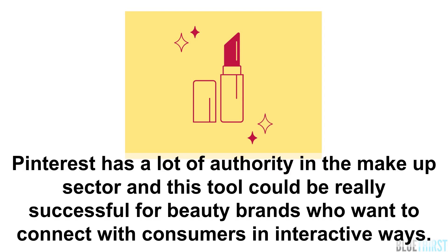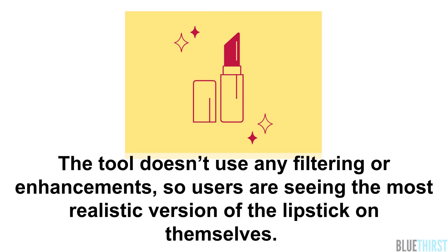Pinterest has a lot of authority in the makeup sector, and this tool could be really successful for beauty brands who want to connect with consumers in interactive ways. The tool doesn't use any filtering or enhancements, so users are seeing the most realistic version of the lipstick on themselves.